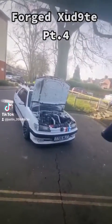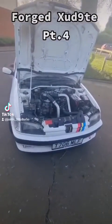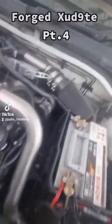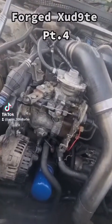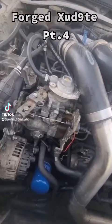The XUD9TE engine in the car at the moment originally put out 90 brake horsepower. A couple of modifications have been made since I've owned it, most notably the front mount intercooler, the warm air intake, and a 2.5 inch stainless exhaust system. The Bosch pump comes from an earlier XUD engine, as these are originally Lucas, and it has been wound as much as I dare go.